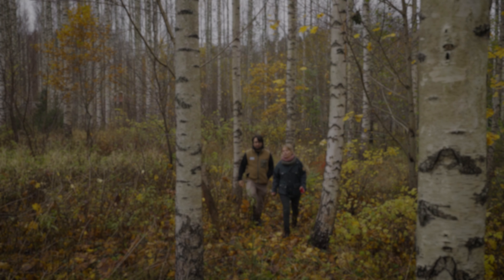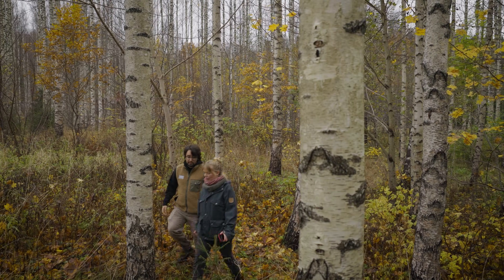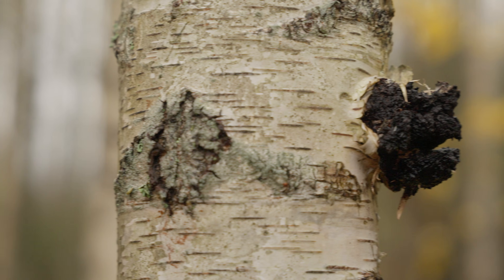Kappa Biotech manages the largest chaga mushroom cultivation network in the world. Chaga is a very slow-growing, highly potent natural health product made from the interaction between the birch tree and the fungus that grows within it.